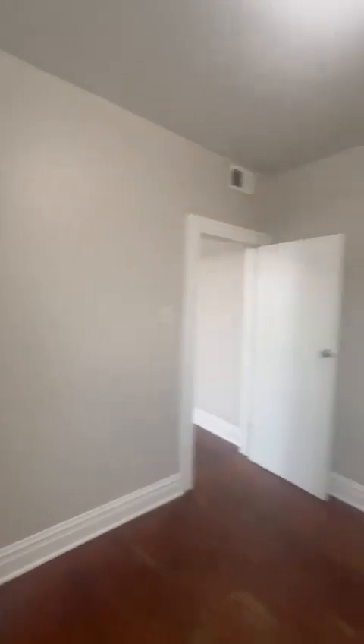12 by 12. Everything's freshly painted, everything's good. Nice size closet — in case you want to put gym bags and stuff in here. And you've got a second bedroom — it's going to be a 10 by 10.